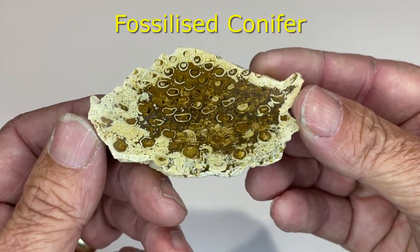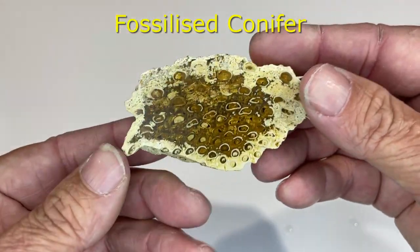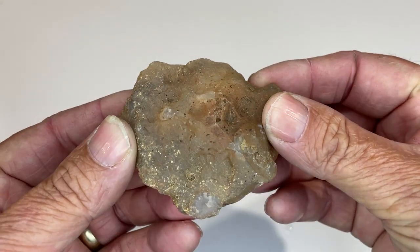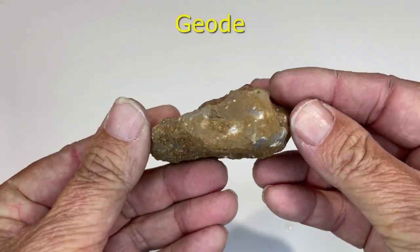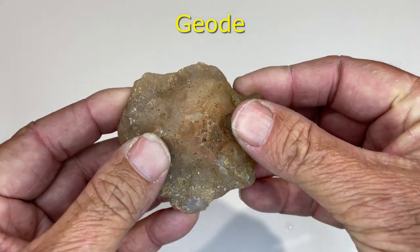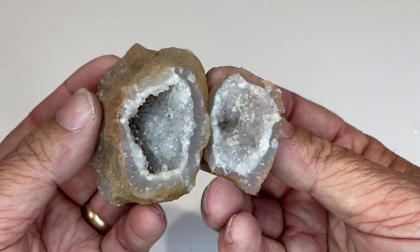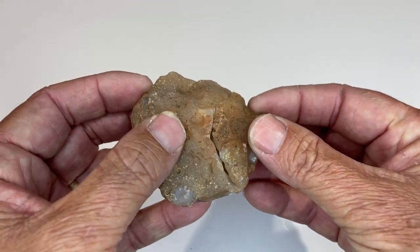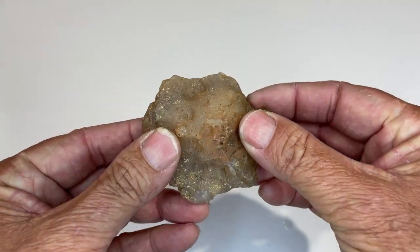Now this is fossilized conifer — part of a conifer tree that's been fossilized. I liked it, so it was coming home with me. I do have quite a lot of geodes in my collection. This is not your typical sort of geode shape, but it is a geode filled with crystals. I like the way it goes back together to be almost unnoticeable where the join is.